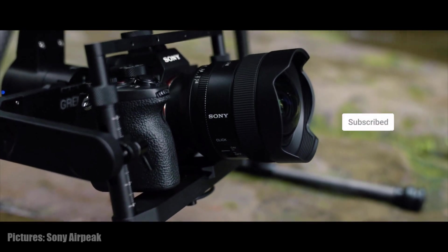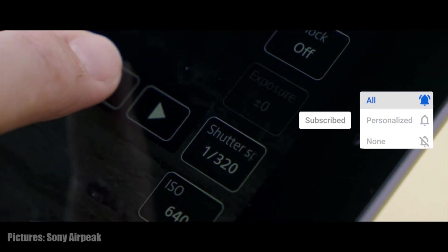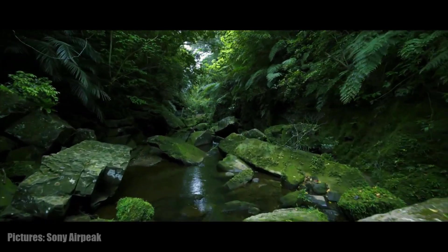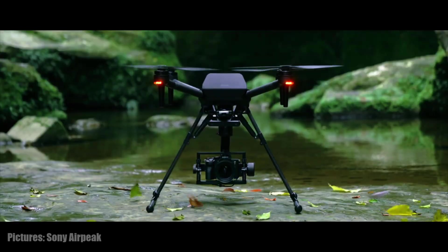Here at GeeksVana, we bring you varied content focused on drones and tech. So if you're new here, hit the subscribe button. We'll certainly be bringing you more on the Sony drone as we get it.